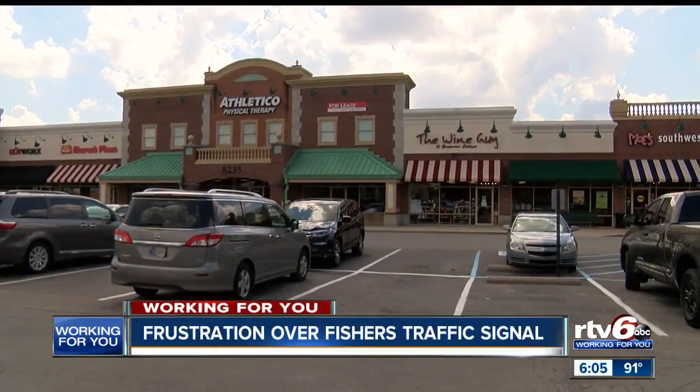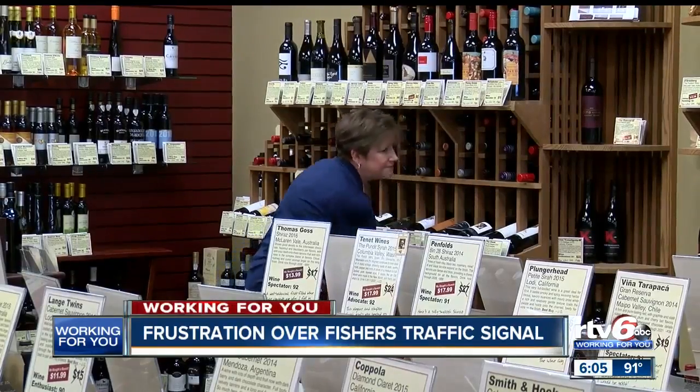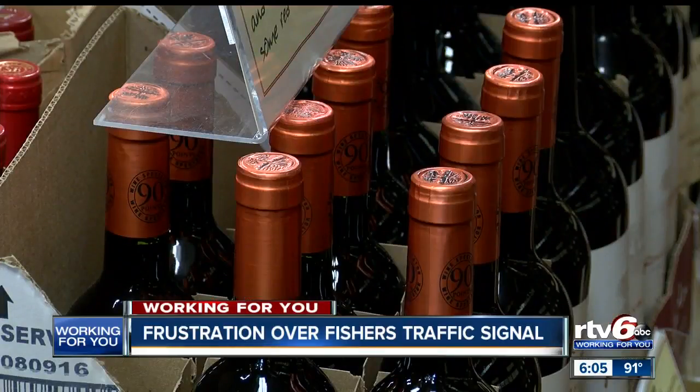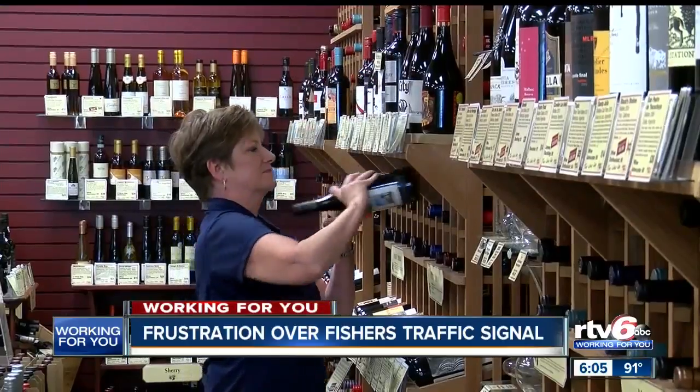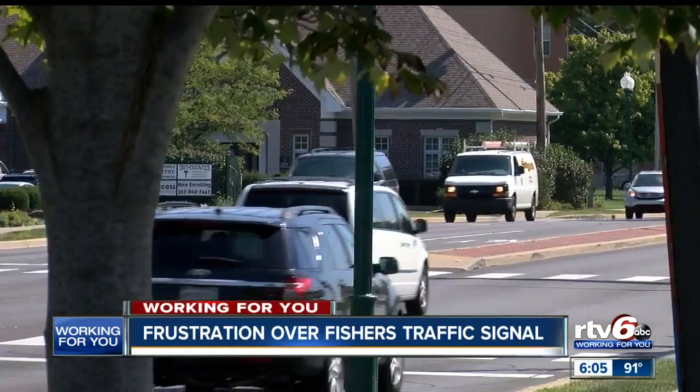This strip mall along 116th Street near Fishers Point Boulevard is filled with restaurants and businesses. Carleen Clark says they moved their store, the Wine Guy, to this location from 96th Street two years ago. It was just so vibrant up here — we saw so much growth, lots of building, and lots of interest in this area. We just thought this would be a really nice place for our business to grow. But with growth comes more traffic.